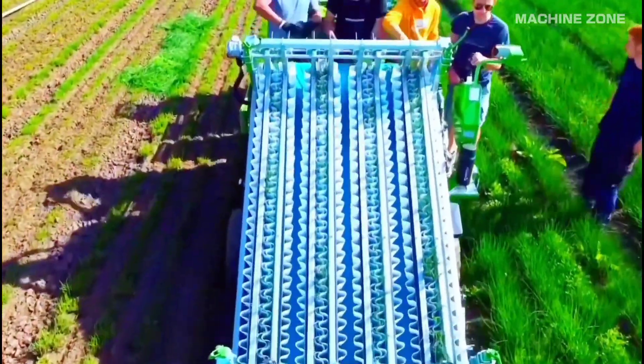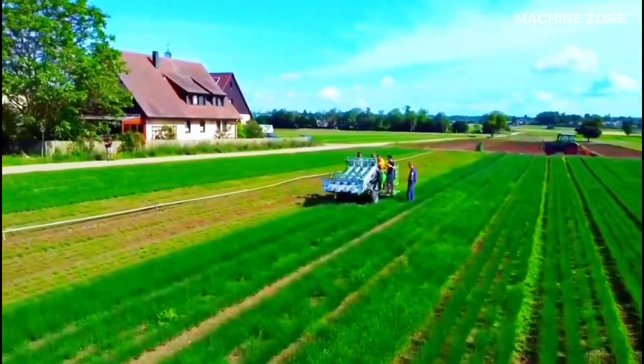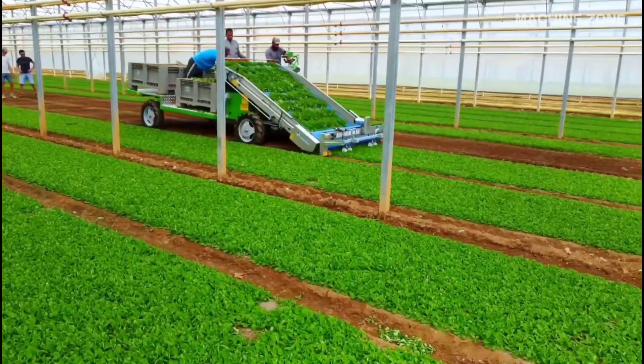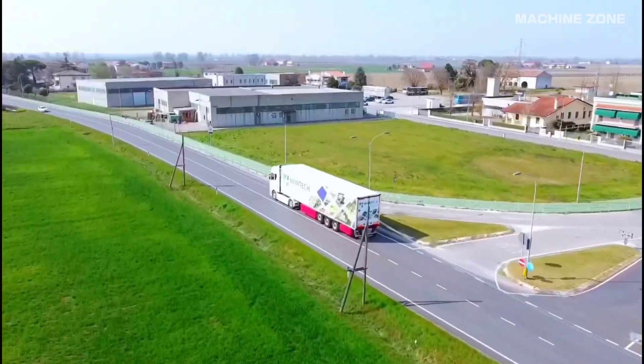The cut lettuce heads are conveyed onto a sorting belt. Workers on the belt remove any damaged or undersized heads for further processing or discarding. The good lettuce heads are then transferred to a bulk bin or trailer for transport to the packing house or processing facility.